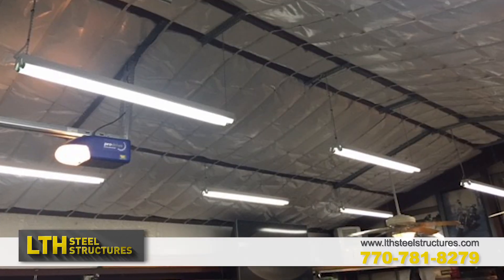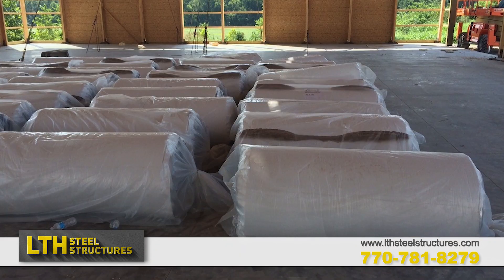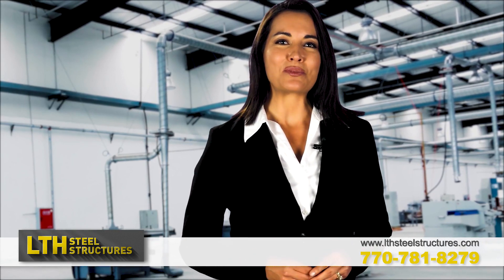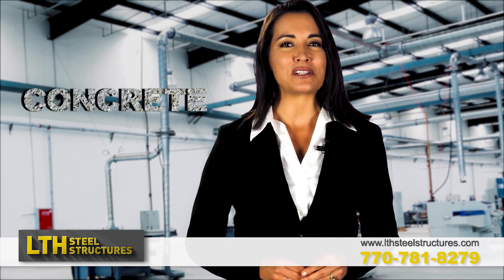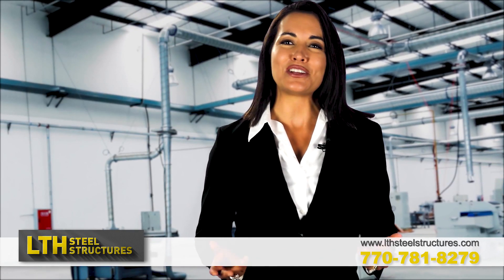Are you looking for steel building insulation? Look no further than LTH Steel Structures for the best selection of commercial or residential grade insulation. Since 1995, we have supplied insulation products used on steel, wood, or concrete buildings by professional erectors, installers, and contractors throughout the USA.